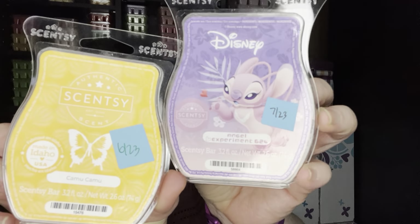Camu Camu and Angel Experiment 624 — I like warming these together. I mix them one to one and they do really well. Camu Camu is almost like a cantaloupe type scent to me, and the Angel Experiment 624 is just kind of like a raspberry cotton candy scent. Those two together are really good.